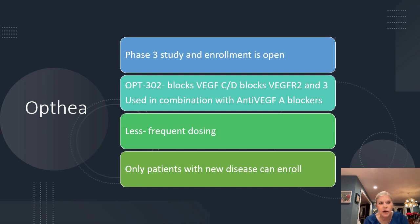We are involved in a phase three study called Optheia. I'm very interested in providing better services and better treatments to my patients, so we get very involved in clinical research. What's unique about this study is it combines an antibody that blocks VEGF-C and D, given in addition to our anti-VEGF that blocks A and B, such as Eylea and Avastin. We're finding that patients require much less frequent dosing. Only patients with new disease can go into this study, so you have to be newly diagnosed — but if you are and you're interested, give us a call.